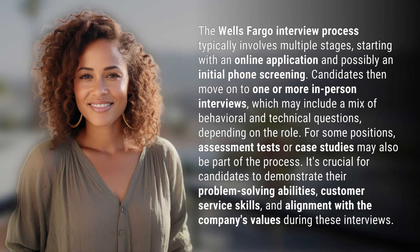The Wells Fargo interview process typically involves multiple stages, starting with an online application and possibly an initial phone screening. Candidates then move on to one or more in-person interviews, which may include a mix of behavioral and technical questions.